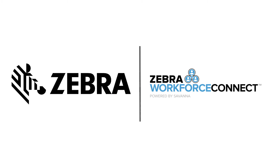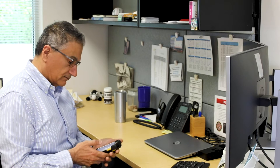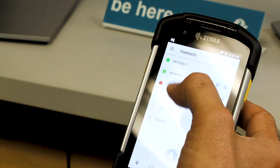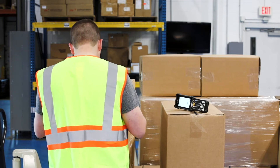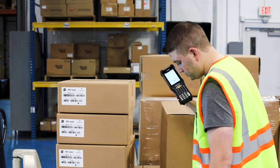From across the warehouse or across the country, Workforce Connect enables your team to easily communicate with each other no matter where they are. Zebra Android mobile computers allow staff to stay connected through secure texts or voice messaging using push-to-talk, all from a single device.